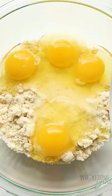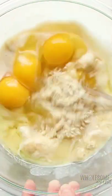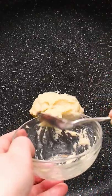Bananas may not be keto friendly, but I found a way to make keto banana pancakes thanks to my Wholesome Yum keto pancake mix. I'm adding some chopped nuts and some banana extract to give them plenty of banana flavor.